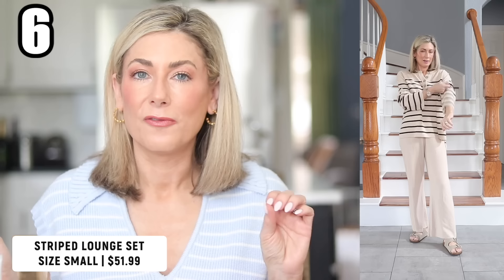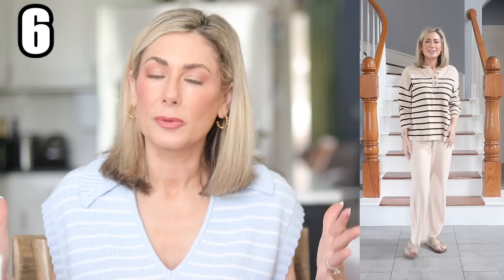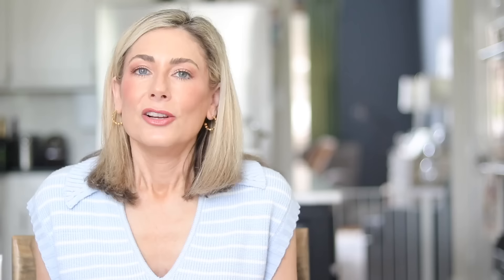On to two-piece sets. This one is the fourth or fifth iteration of the same set — I've bought it in multiple solid colors and now they released striped versions. I love this beige waffle knit set with black stripes and a functional henley top. I actually wore this in the car on our road trip up to Frisco, wore it out to dinner, folded it into the suitcase, and pulled it out days later to wear for this try-on. It holds up really well — clearly I love it enough to have bought it four times.